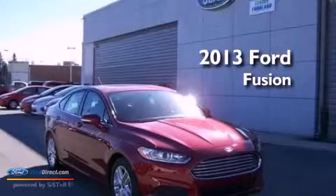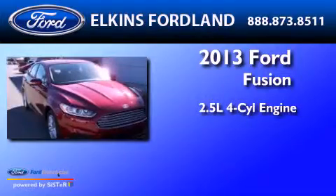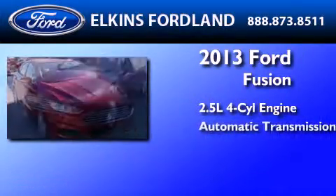This is a brand new 2013 Ford Fusion. It features a 2.5-liter 4-cylinder engine and an automatic transmission.